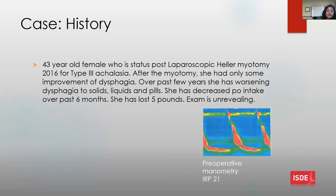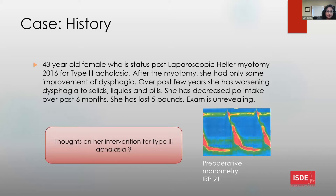Her preoperative manometry showed an elevated IRP of 21 and frequent premature contractions. What are the panel's thoughts on her intervention for type 3 achalasia?